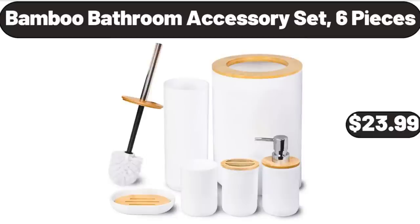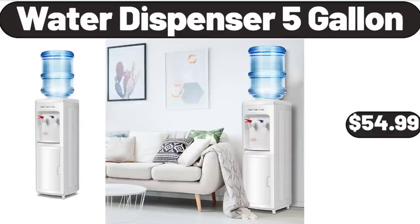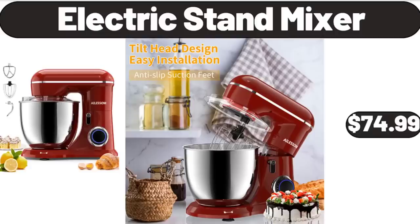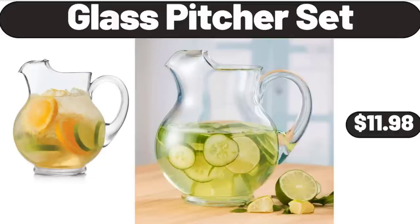Bamboo Bathroom Accessory Set, 6 Pieces, $23.99. Water Dispenser 5-Gallon, $54.99. Sage Green Queen Comforter Set, 7 Pieces, $38.99. Electric Stand Mixer, $24.99. Glass Pitcher Set, $11.98.